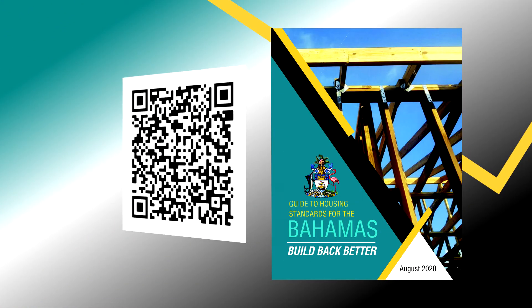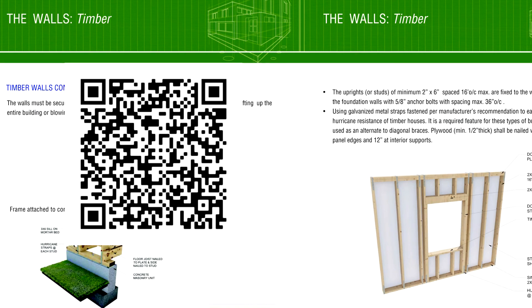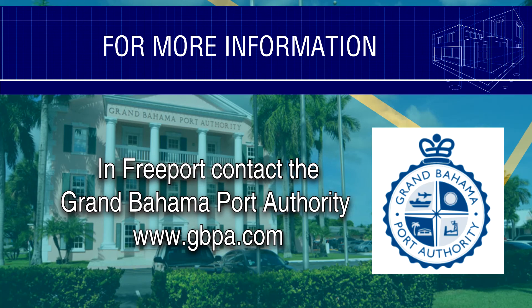For more information, please download the free Build Back Better Manual by scanning this QR code. Ask your building control officer or a licensed engineer if you need more help. Remember to have the walls inspected by the Ministry of Works before continuing construction. All inspections are free in Abaco and Grand Bahama following Hurricane Dorian.